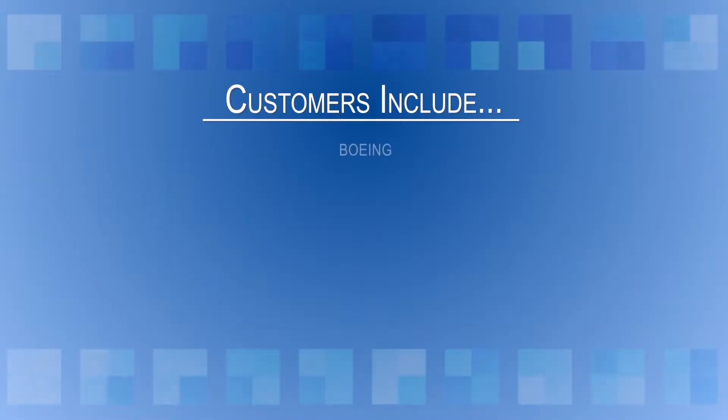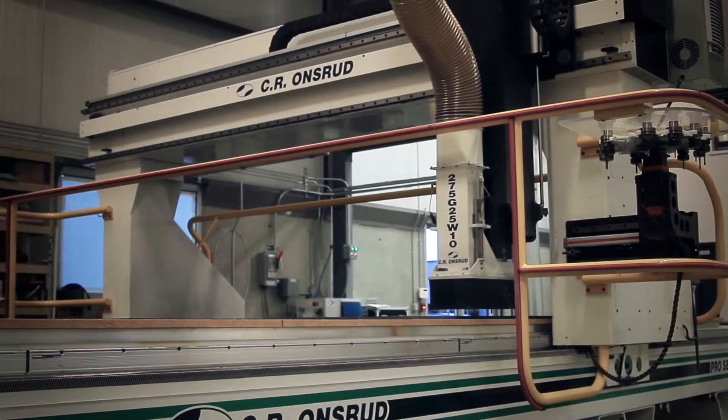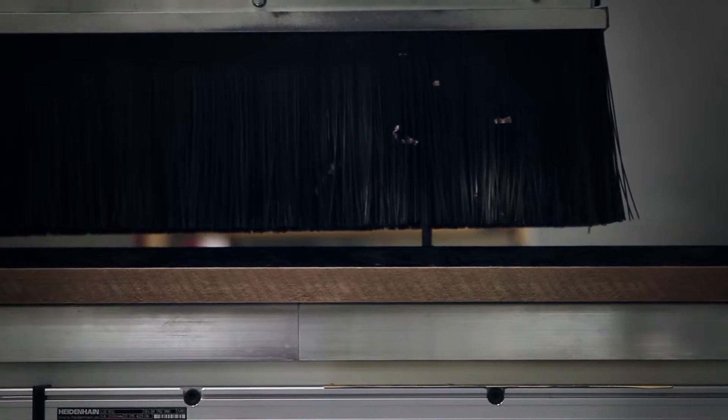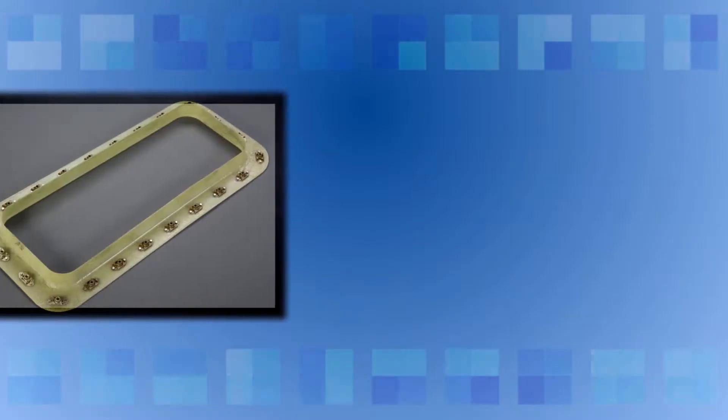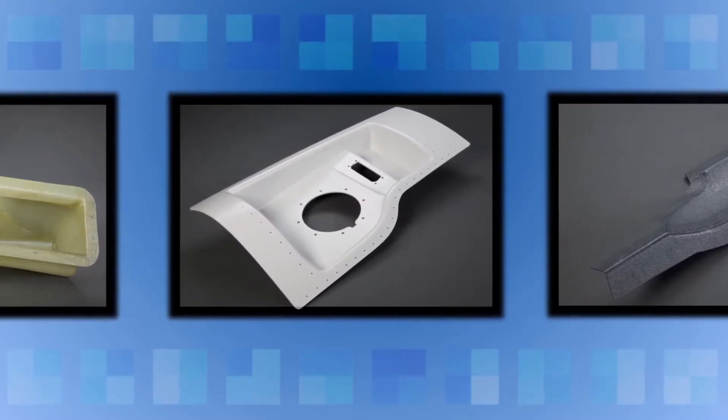Customers include Boeing, Cessna, Bombardier, Learjet, Gulfstream, HondaJet, and others. Composite parts are manufactured using autoclave or oven cured prepreg or wet layup materials like carbon fiber, fiberglass, Kevlar, and other aramid polymers.